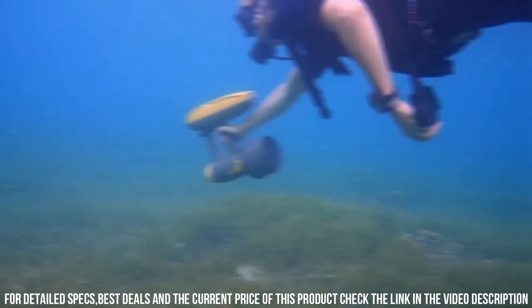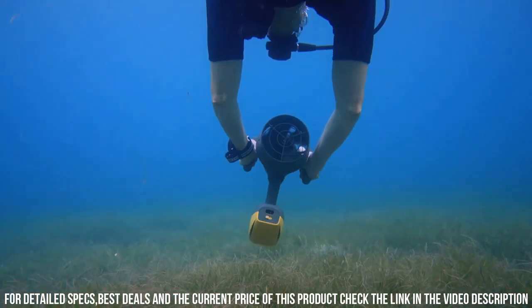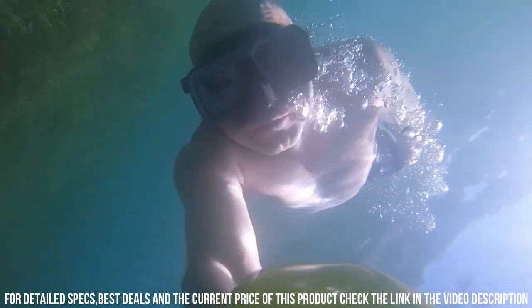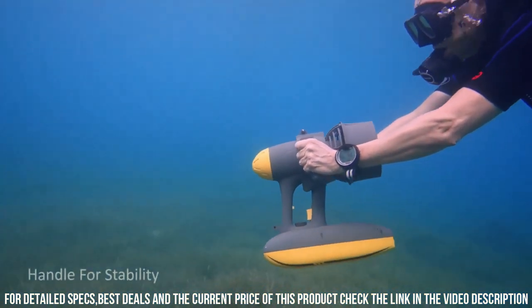One of the standout features of the Magic Jet is its powerful motor, which provides up to 15 pounds of thrust. This allows you to effortlessly glide through the water, even against strong currents. The scooter also has a long-lasting battery life, which provides up to 60 minutes of continuous use on a single charge.